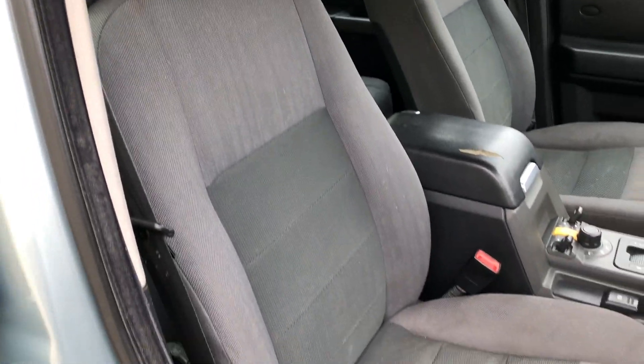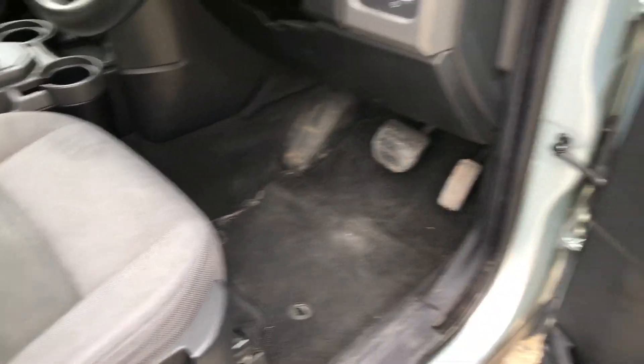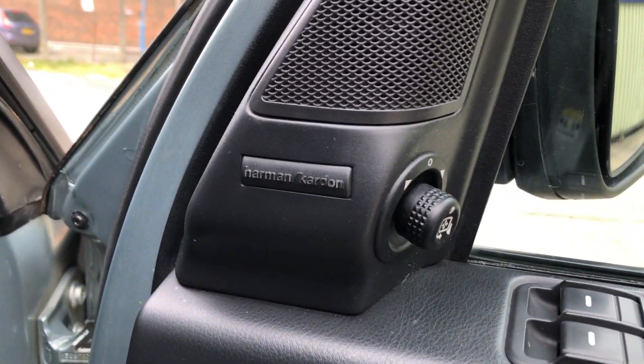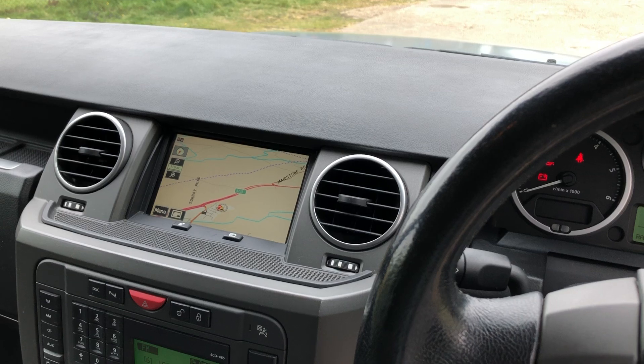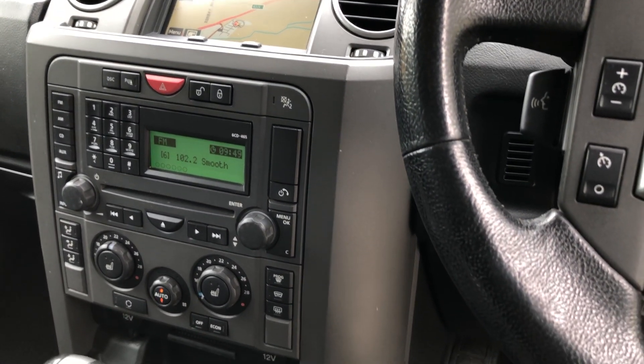So we've got a full charcoal cloth upholstery, black carpets, electric front and rear windows, electric power folding door mirrors, Harman Kardon sound, multifunction steering wheel, colour satellite navigation, dual zone climate control, and radio CD.